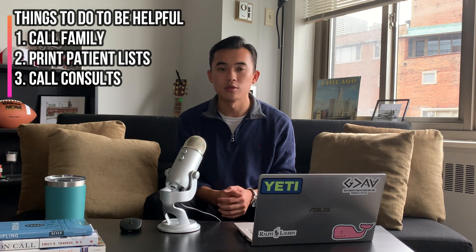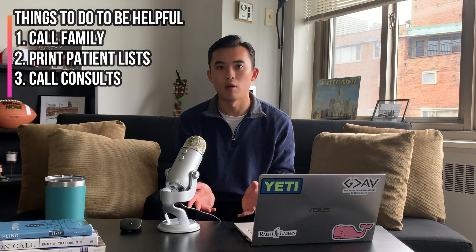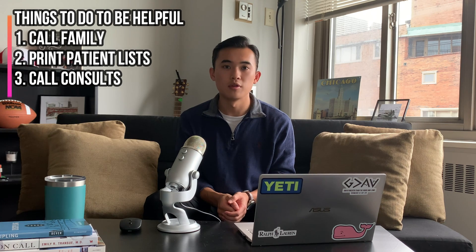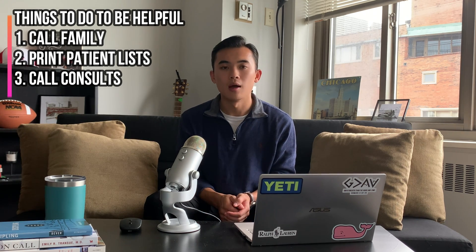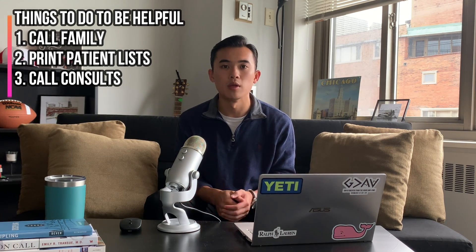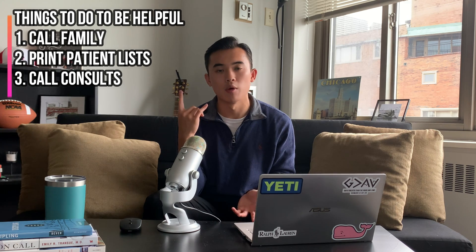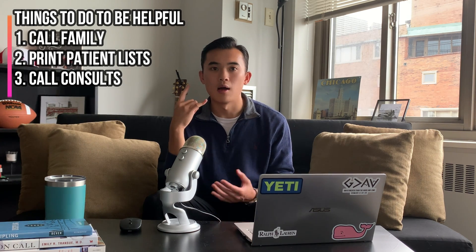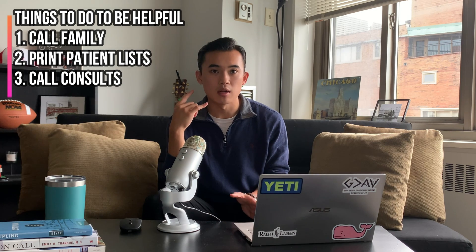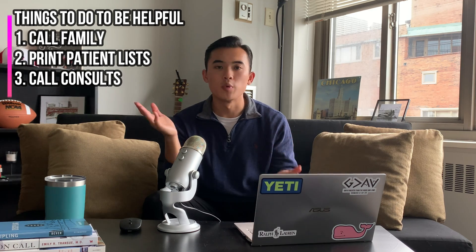Another thing you can do is call consults. This might vary depending on what hospital or program you're at — sometimes residents or interns don't want you calling the consults — but if you earn that trust, it's something you can do. Calling a consult means after you see a patient and notice, for example, that the patient has very bad kidney function, you call the nephrology team: 'This is a 45-year-old female with signs of end-stage renal disease who may need to start dialysis. We want to get you on board in case you want to do dialysis or any further workup.' A lot of different things come up during the day where you can be helpful.